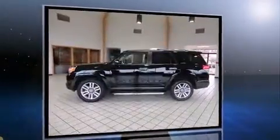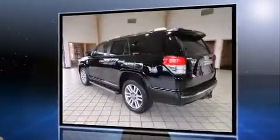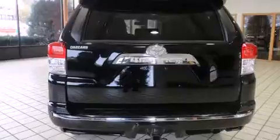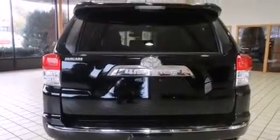Smooth gear shifts are achieved thanks to the four-liter six-cylinder engine. And for added security, dynamic stability control supplements the drivetrain. Four-wheel drive allows you to go places you've only imagined.